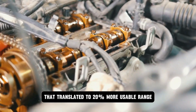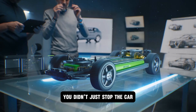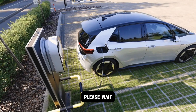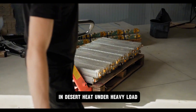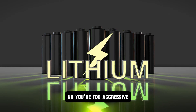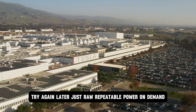That translated to 20% more usable range — not from charging, but from braking. You didn't just stop the car. You reloaded it. Thermal throttling was gone. No more 'your car is cooling, please wait.' Drivers can push aluminum ion to the red line — in desert heat, under heavy load, at track speed — and the power curve remains flat. No tapering. No lag. No hesitation. Just raw, repeatable power on demand.